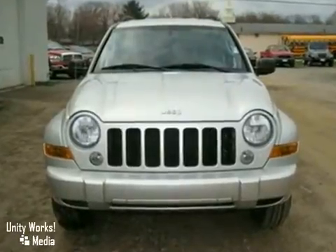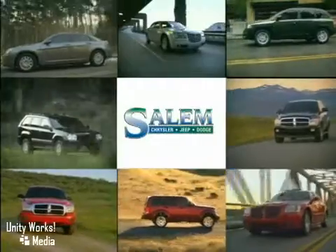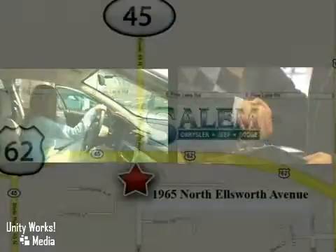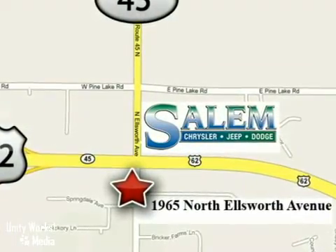Come in today and take it for a test drive. Discover Salem Chrysler Jeep Dodge today. We're exceeding expectations from test drive to delivery. We're conveniently located at 1965 North Ellsworth Avenue in Salem, Ohio.